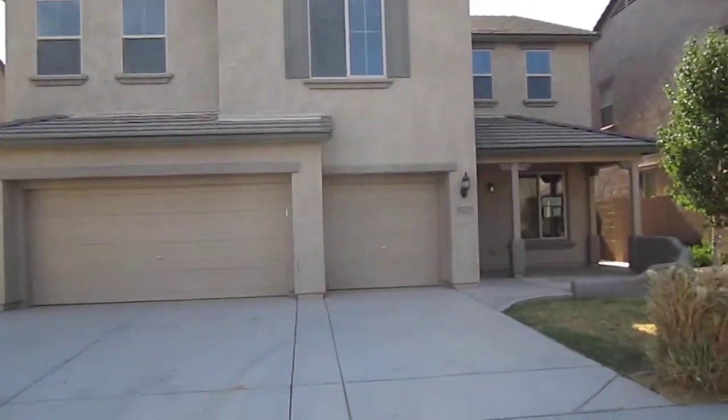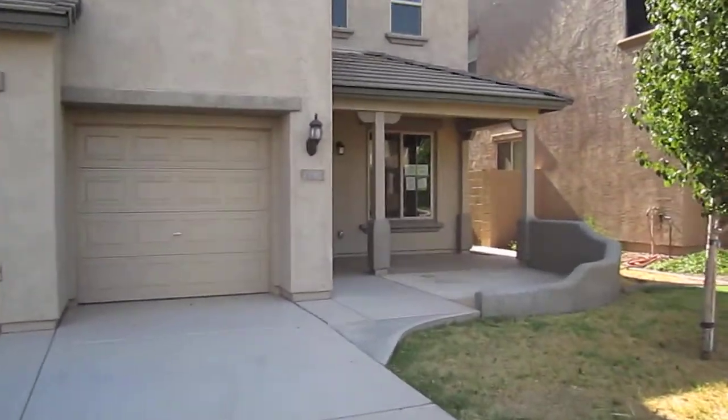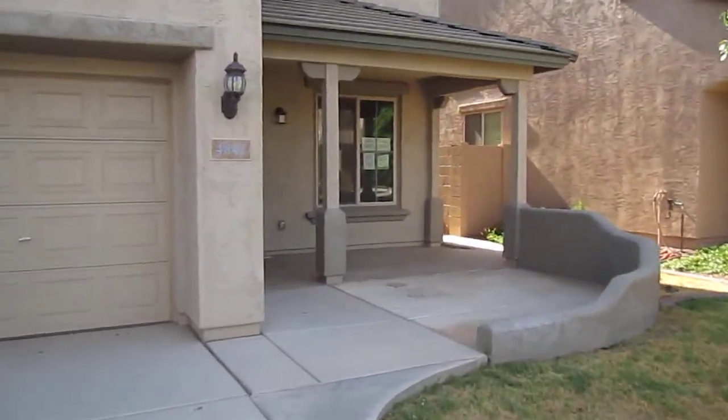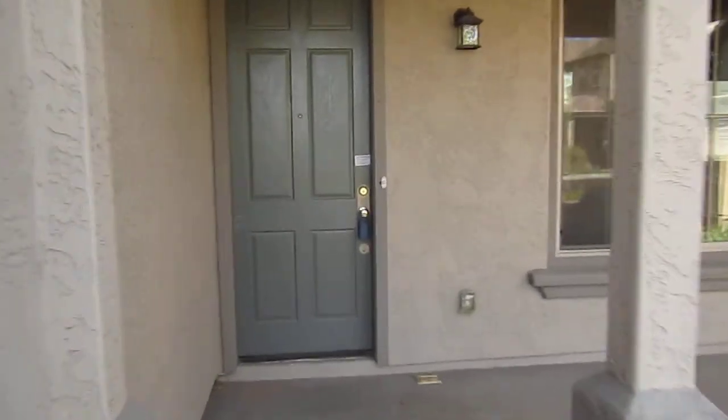4842 South Hassett. It's a spectacular two-story home in Mesa, Arizona. Let's take a look inside. Fannie Mae is currently offering three and a half percent towards closing cost assistance.